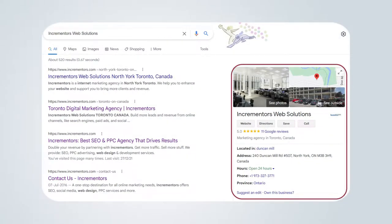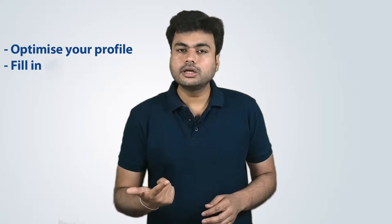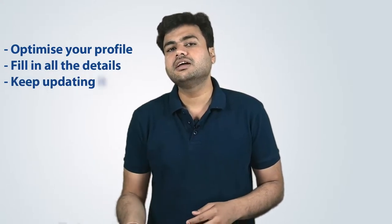We have added all the information like address, working hours, phone number, location, and so on. Properly setting up your GMB listing is very important as this can get your business noticed by both Google and potential customers. Did you know that nearby or close-by type searches grew by more than 900% over the past 2 years? So optimize your profile, fill in all the details, and keep updating it regularly.